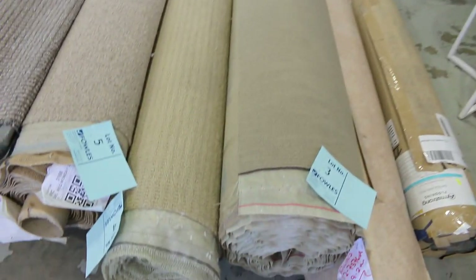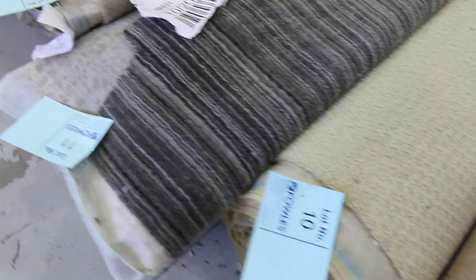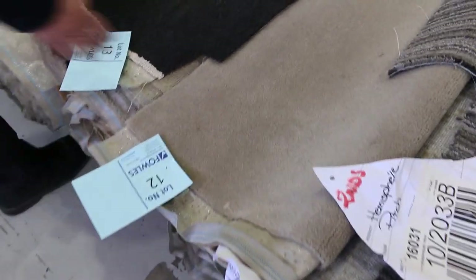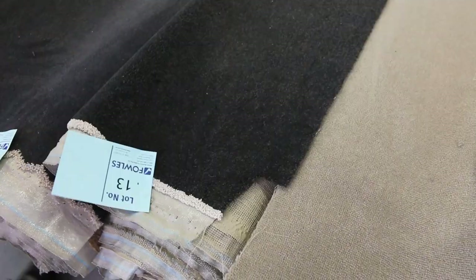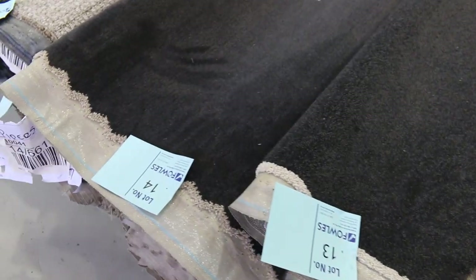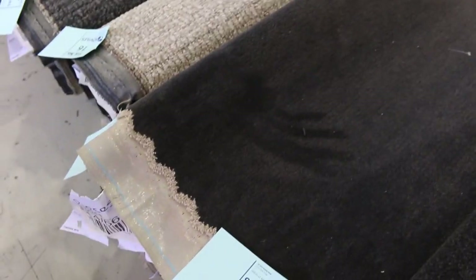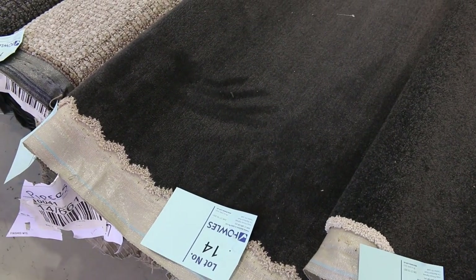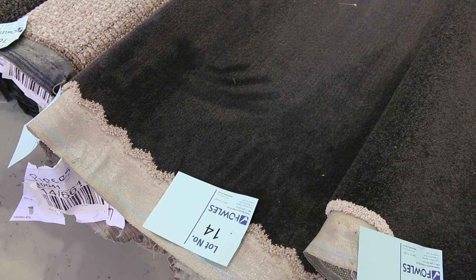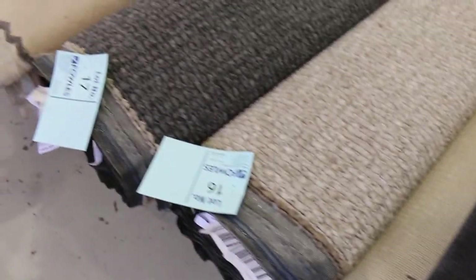We've got some nice roll-ins and offcuts here to start us off today. Lot number 3 right up to about lot number 22. Most of these rolls will be between 4 and 8 metres. You've got some really nice dark colours like lot number 13 — that's actually bigger again at 7.6 metres. Lot number 14 is a charcoal colour at 8 metres, and lot number 15 is also 8 metres. Lots 14 and 15 are the same — an 8 and an 8.9 metre roll — and you can buy those together for bigger quantities. Download your catalogue and it will tell you the exact sizes of all these rolls.